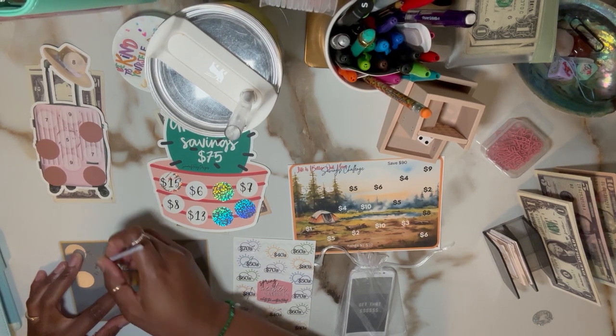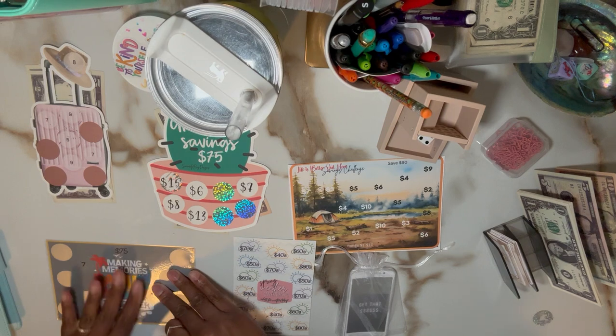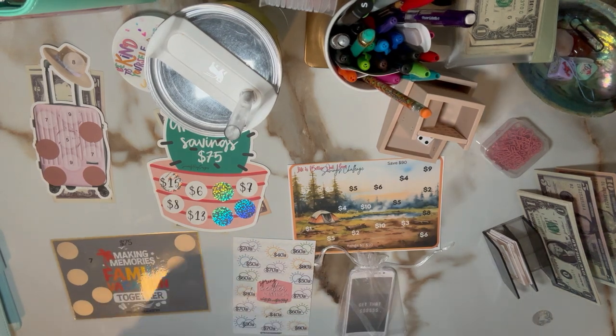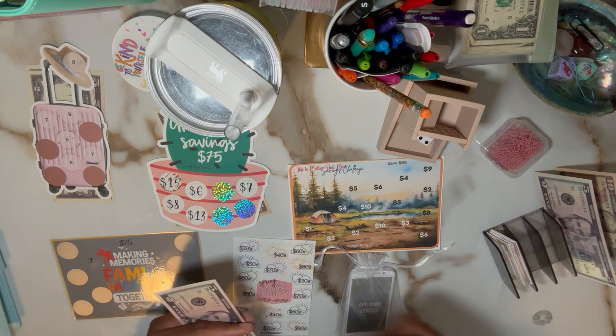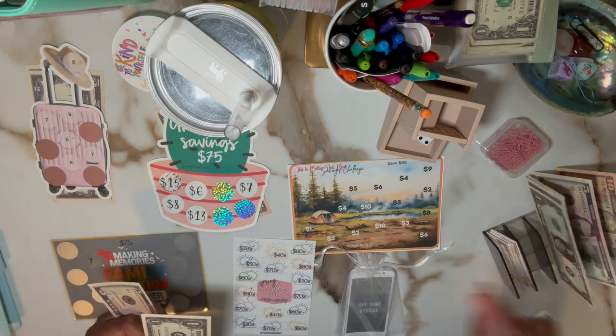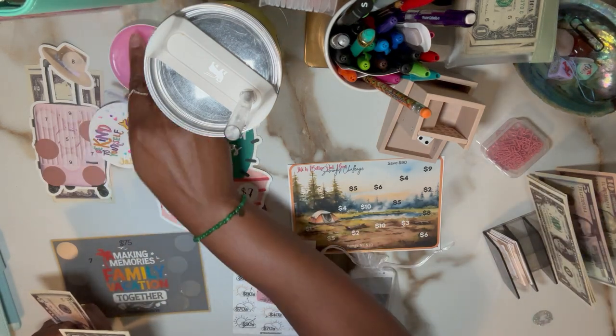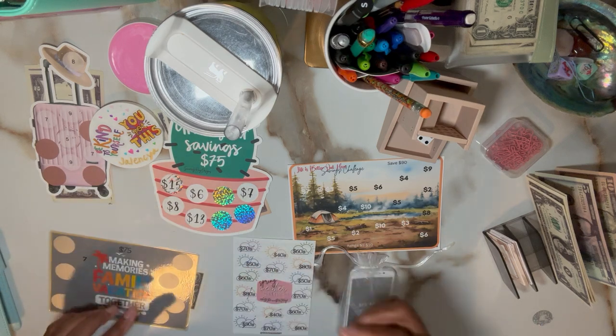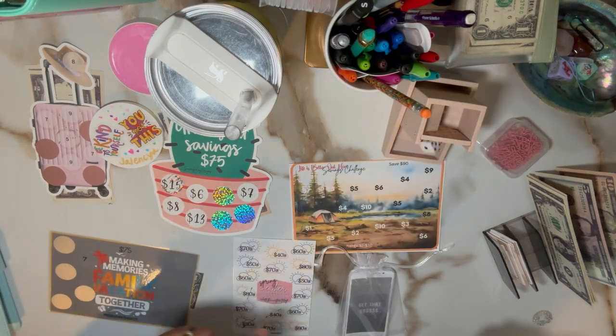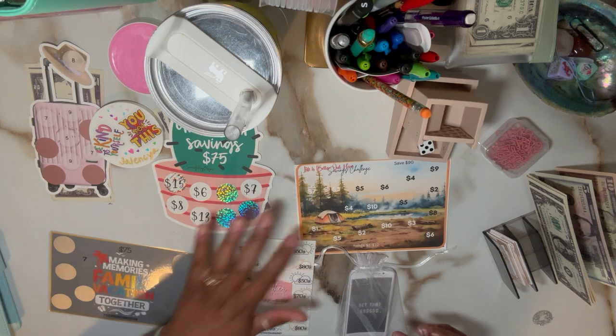I'm usually not a fan of the laminated challenges because they have a glare on them, but that's nice. Five, six, seven — five, one, two, three, four, five.